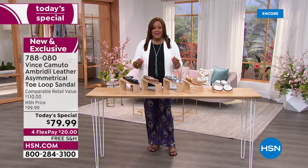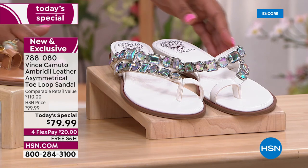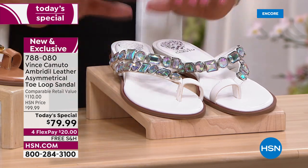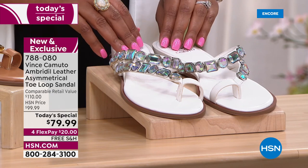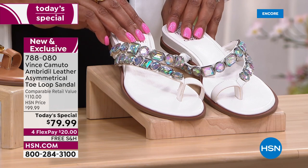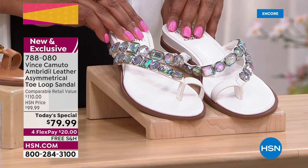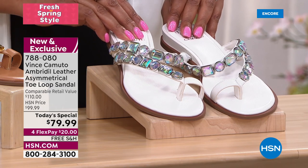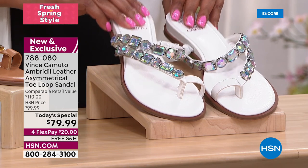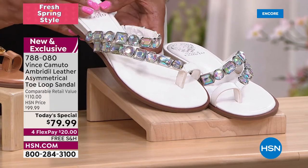This is a national brand. Normally this is a $110 shoe at retail value. Our HSN price is $99.99, but today we dropped it even lower — $30 off retail, $20 off HSN's price. Free shipping today, and you can spread your payments out.